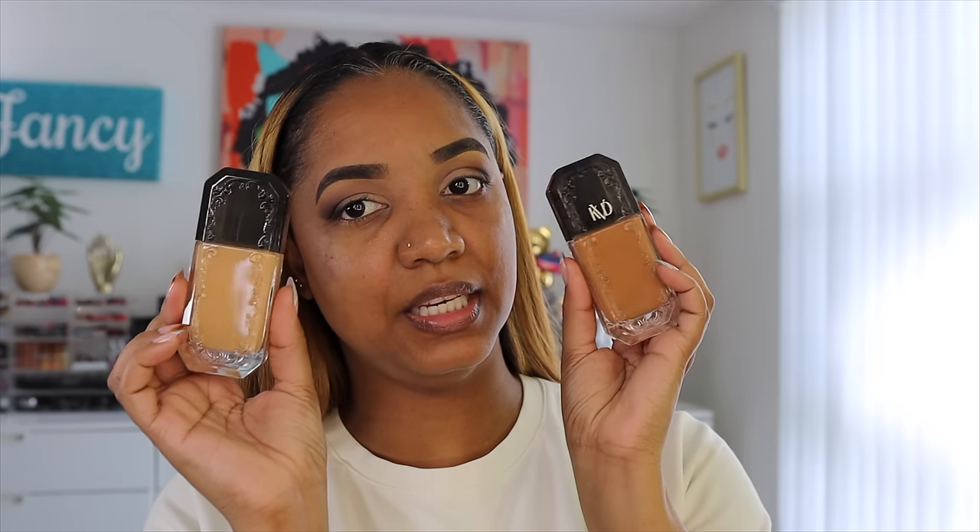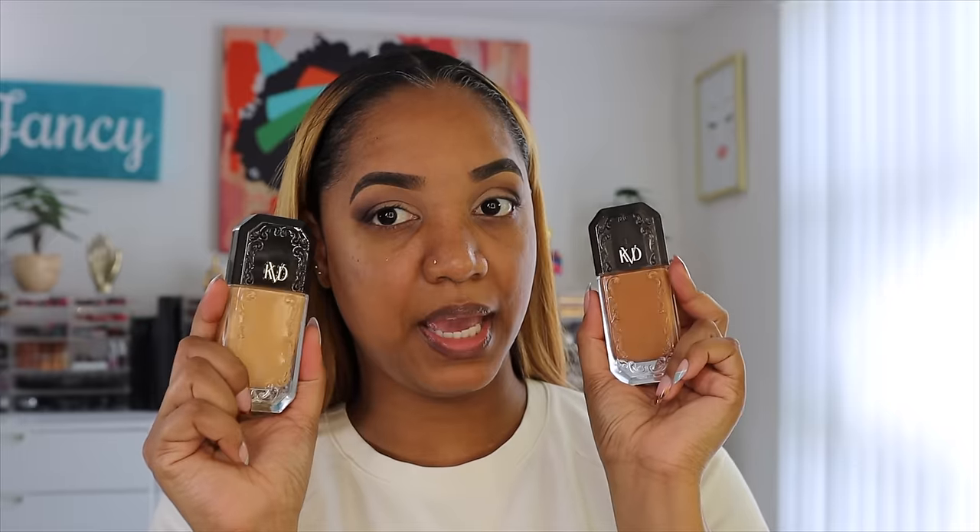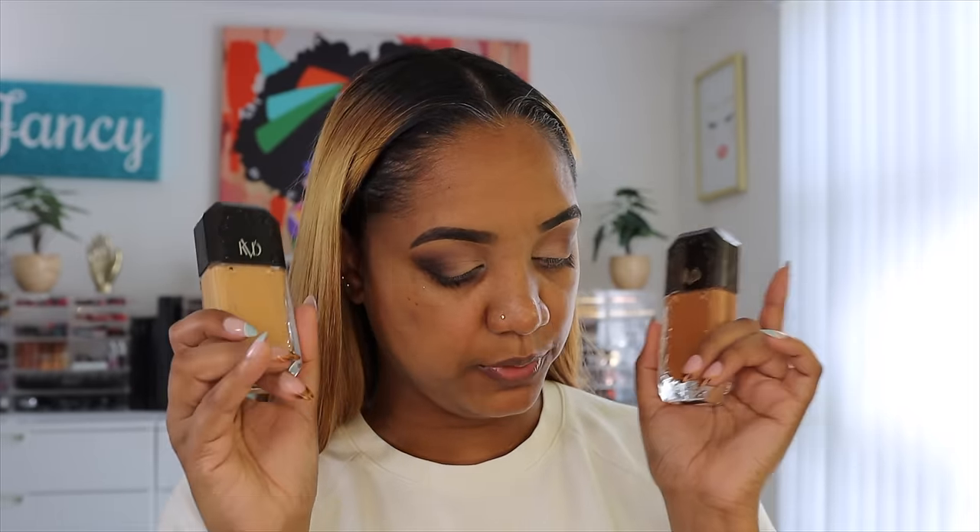I have the new KVD Vegan Beauty Good Apple Full Coverage Serum Foundation. I picked up two shades because I hadn't seen these in store yet — I was able to order them online for in-store pickup at Sephora even though they weren't on display. That's what I love about in-store pickup at Sephora, especially for Rouge members. I also paid for the full year of same day delivery, which is delivered by DoorDash, and it's been very convenient for me.